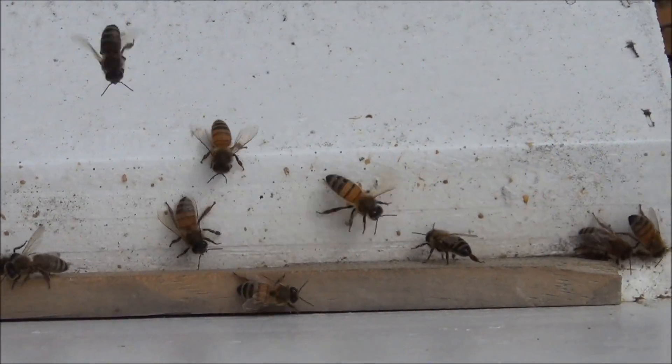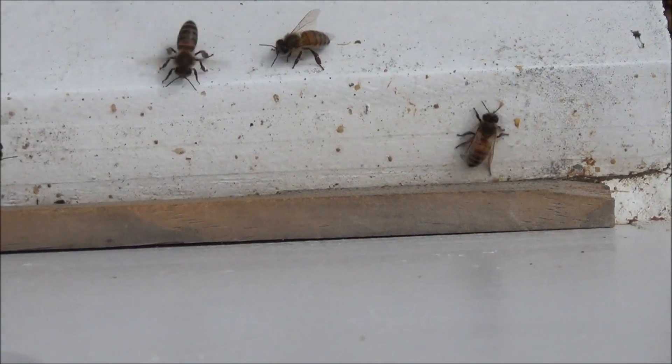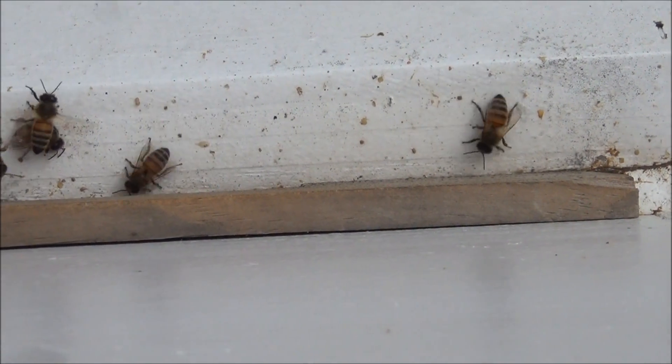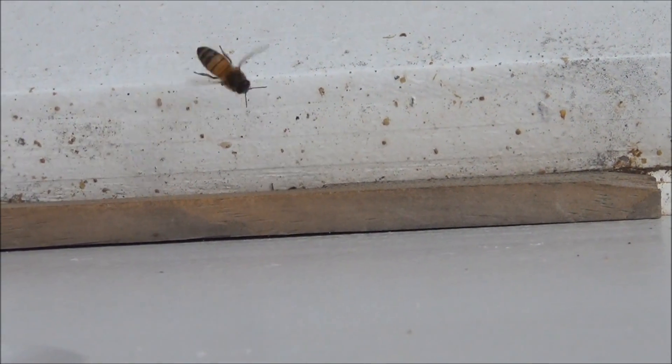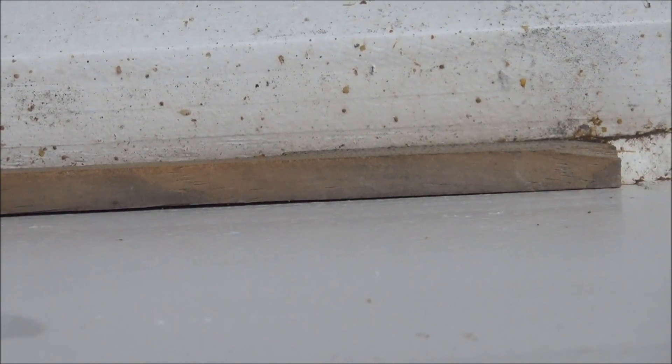Looking at the bees from straight down on the top, going into their reduced entrance. Sometimes you'll be able to see them carry out a dead bee — you see that one just carry out a dead bee? I've seen a few of those flying out, so they're busy cleaning out the inside of the hive.